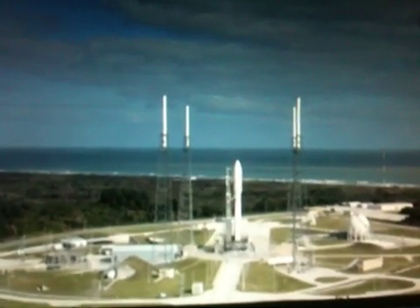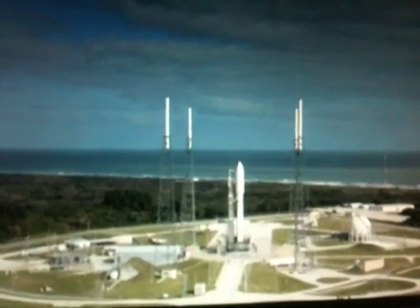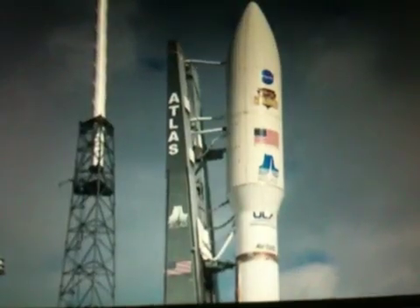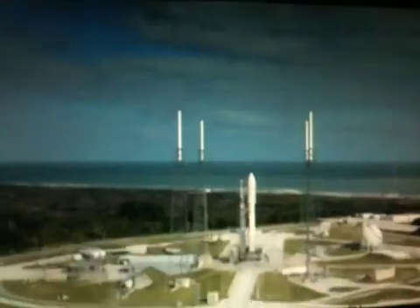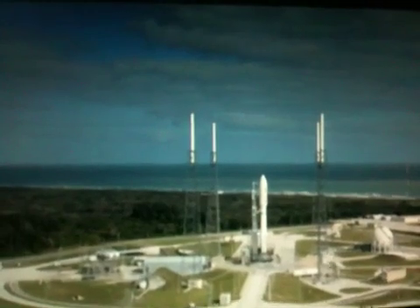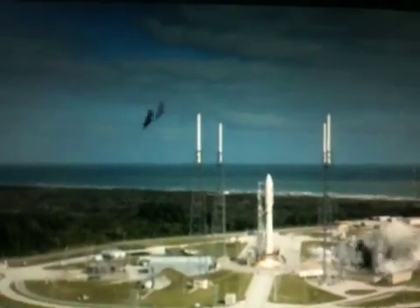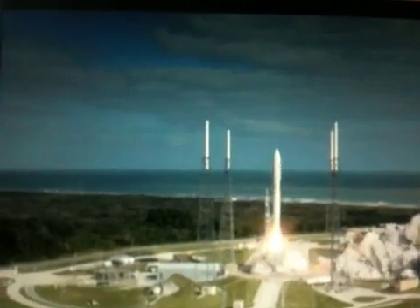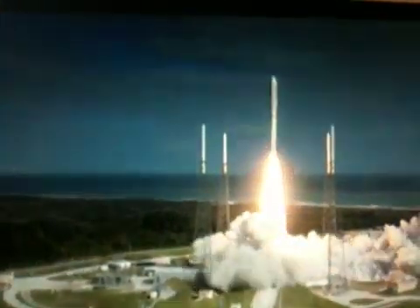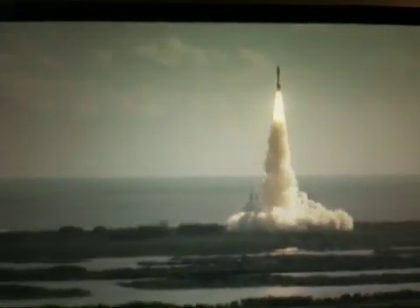T-minus 15 seconds. T-minus 10, 9, 8, 7, 6, 5, 4, 3, 2, 1. Main engine start, zero, and liftoff of the Atlas V with Curiosity, seeking clues to the planetary puzzle about life on Mars.